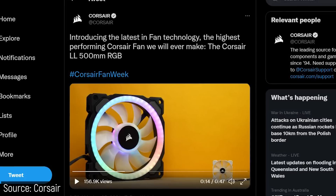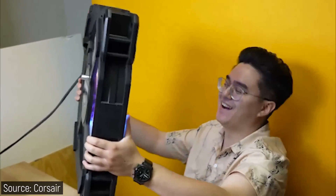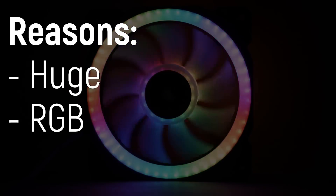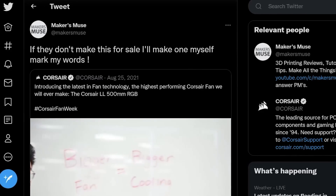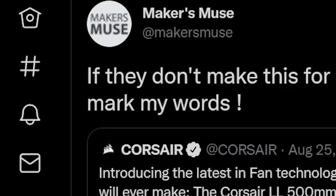August 2021. Corsair announced that they were releasing a 500mm PC case fan, and I just had to have one. It's huge and RGB and just awesome. I posted on Twitter that if they don't make this for sale, I'll make one myself. Mark my words.